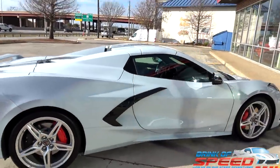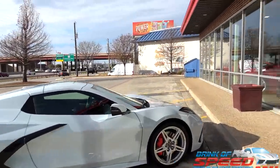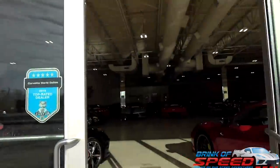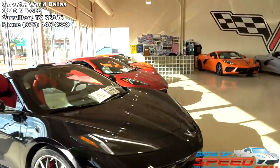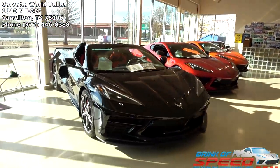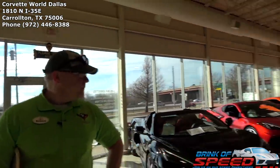By the way, I love this ceramic matrix gray convertible that they just got in — love it. Check it out ladies and gentlemen, they have lots and lots of C8s — 19, 19, 19 — sheesh!